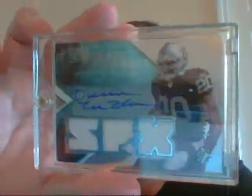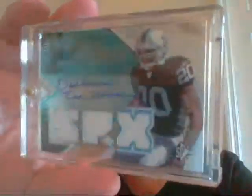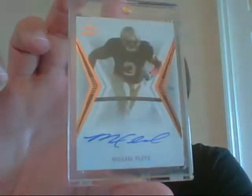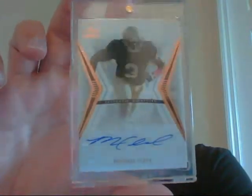Then a rookie auto three-piece jersey of Darren McFadden. Hopefully he can stay healthy, because he's a lot of fun to watch when he stays healthy. That's numbered out of 325. Then an on-card auto of Michael Floyd from Leaf Ultimate. Very nice. From this year's Valor, numbered 18 of 70, Josh Gordon.